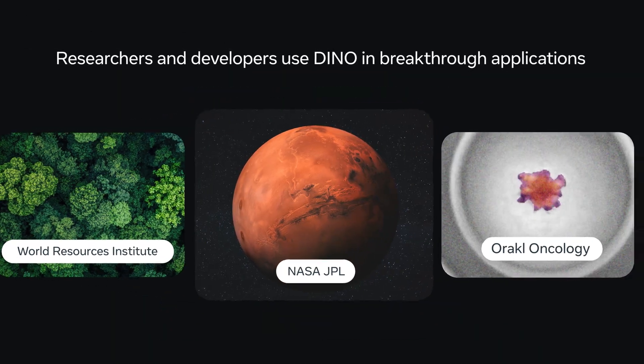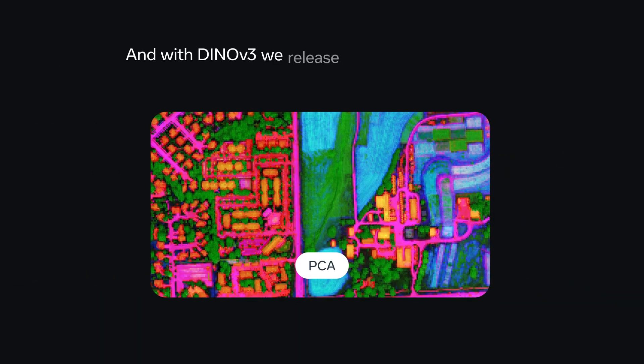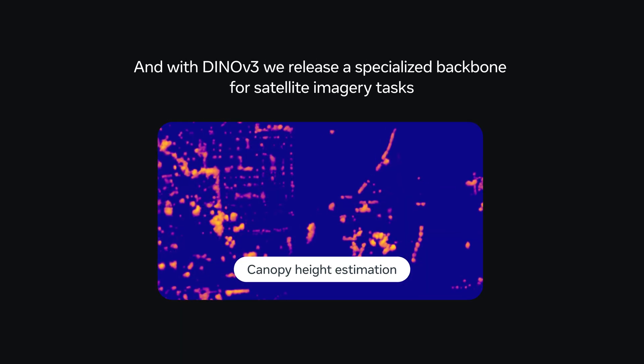Researchers and developers use DINO in breakthrough applications. And with DINOv3, we release a specialized backbone for satellite imagery tasks.